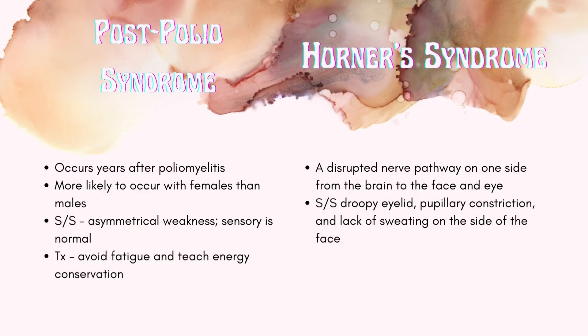Post-polio syndrome is very popular, so we're going to talk about it. It is more likely to occur in females than males. Signs and symptoms include asymmetrical weakness. Sensory will be normal. You want to avoid fatigue and teach energy conservation techniques.